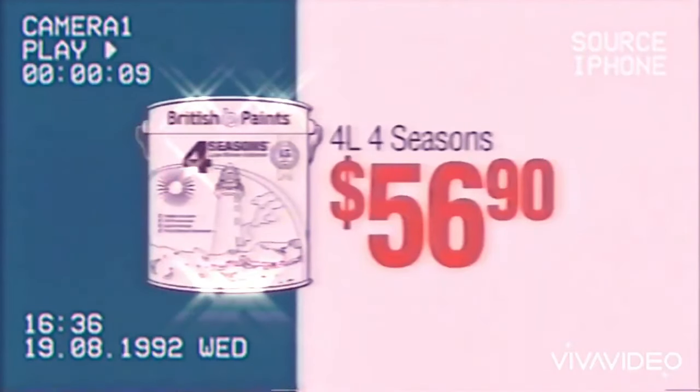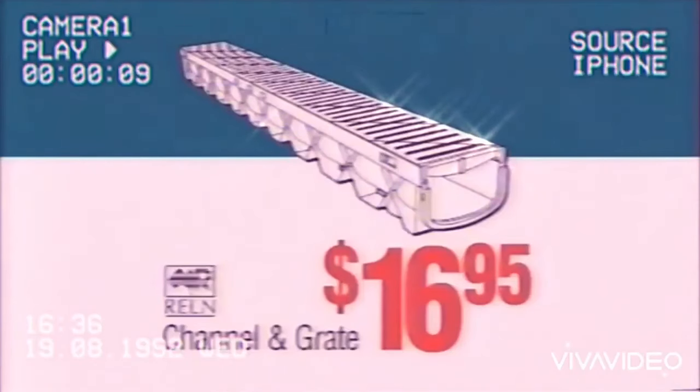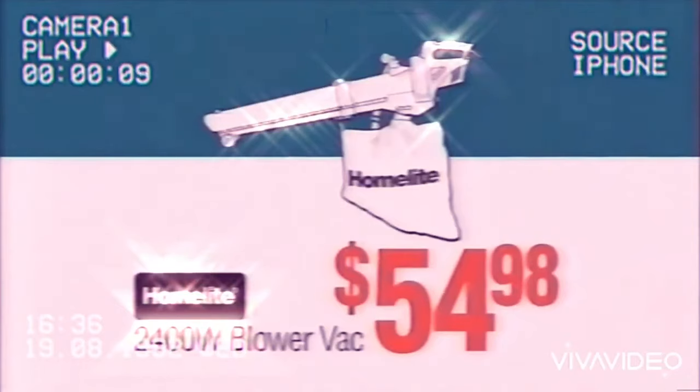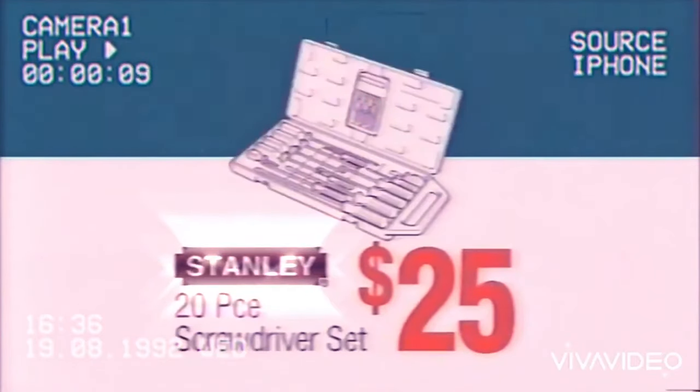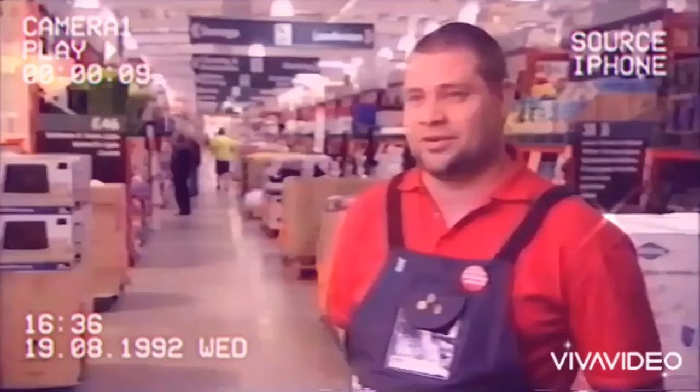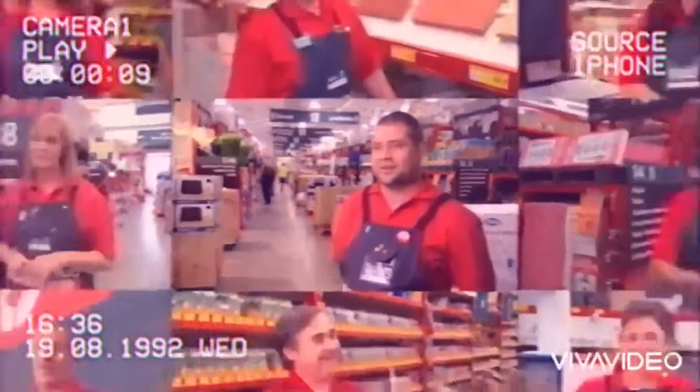4L British Paints 4 Seasons $56.90, Channel & Great $16.95, Home Light Blower Vac $54.98, Stanley 20-piece screwdriver set $25, Square Mouth Shovel $5. We've got the quality brands at the lowest prices every day.